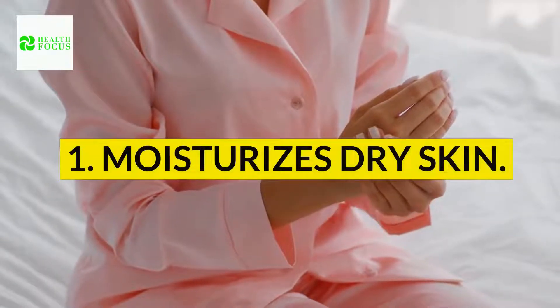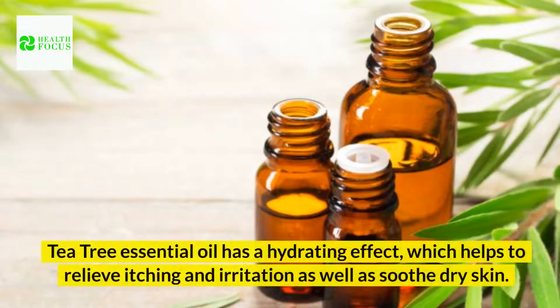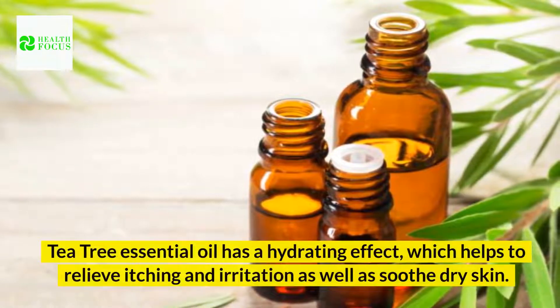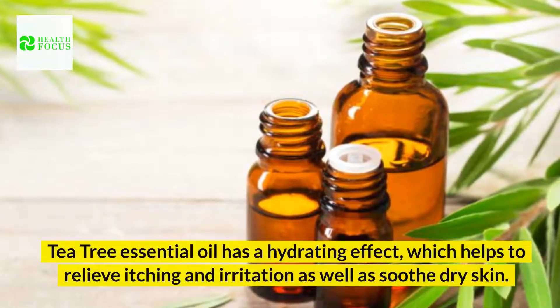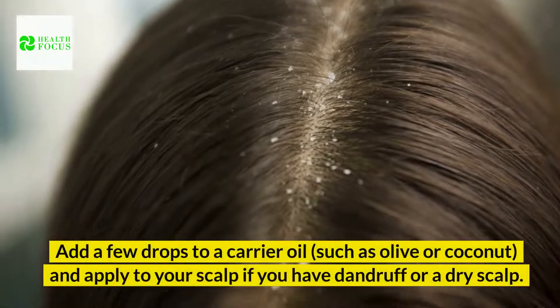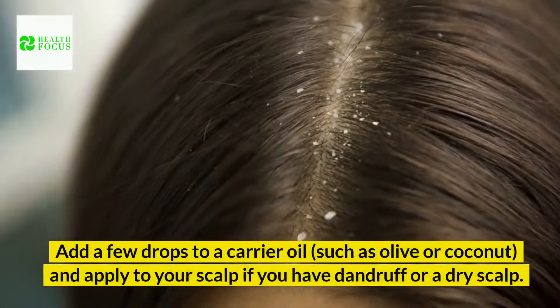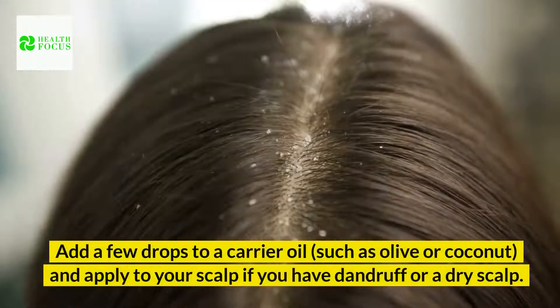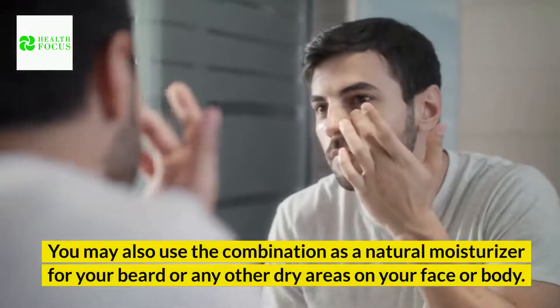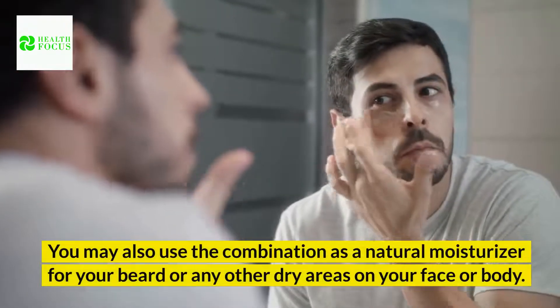1. Moisturizes dry skin. Tea tree essential oil has a hydrating effect, which helps to relieve itching and irritation as well as soothe dry skin. Add a few drops to a carrier oil, such as olive or coconut, and apply to your scalp if you have dandruff or a dry scalp. You may also use the combination as a natural moisturizer for your beard or any other dry areas on your face or body.